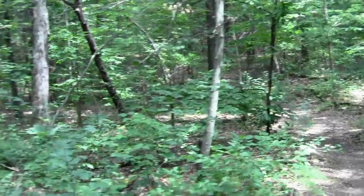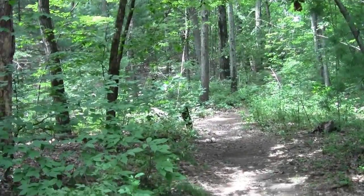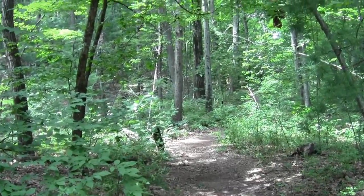It's just your basic woodland trail, I discovered. It's kind of one of the internal trails that takes us through the town forest.